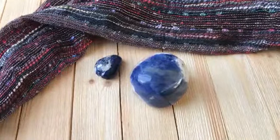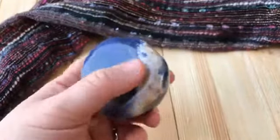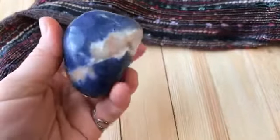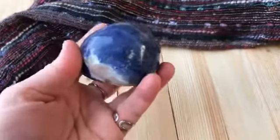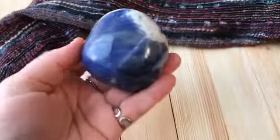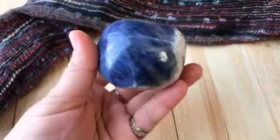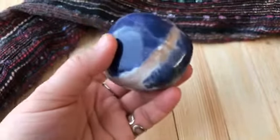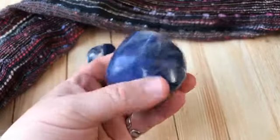What I tend to use sodalite for most often is for peaceful sleep. It's known as a sleep stone and for helping people get restful sleep. I put it by my nightstand and keep it nearby when I'm sleeping, and it seems to have helped me feel more restful when I wake up in the morning. It's also a stone known for banishing nightmares, so if that's an issue you're having, you could try adding some sodalite to your sleep routine.